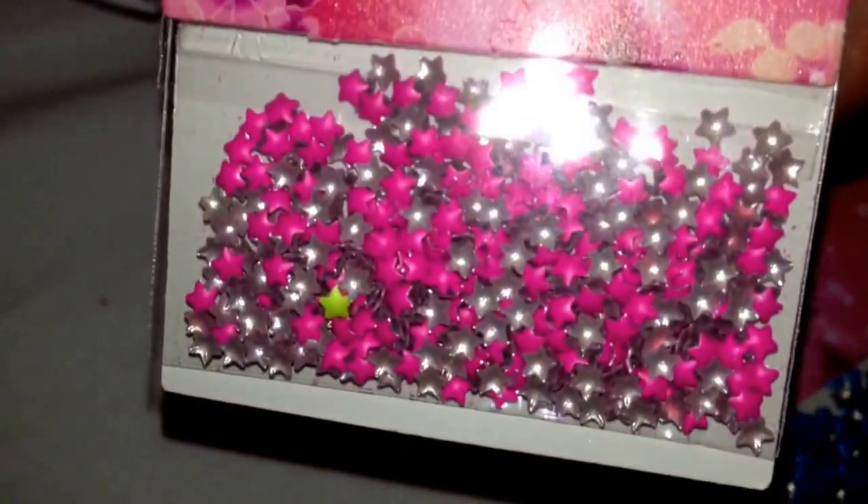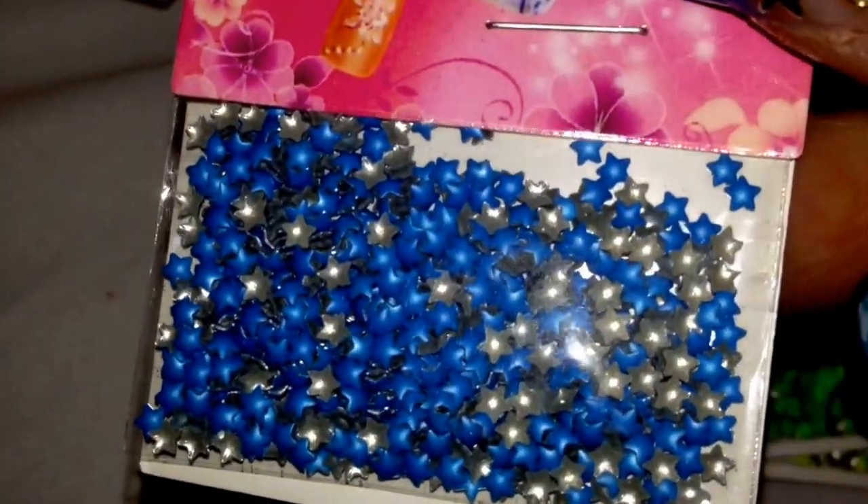I got some neon pink stars, neon blue stars, some neon green ones, yellow, purple, and orange.